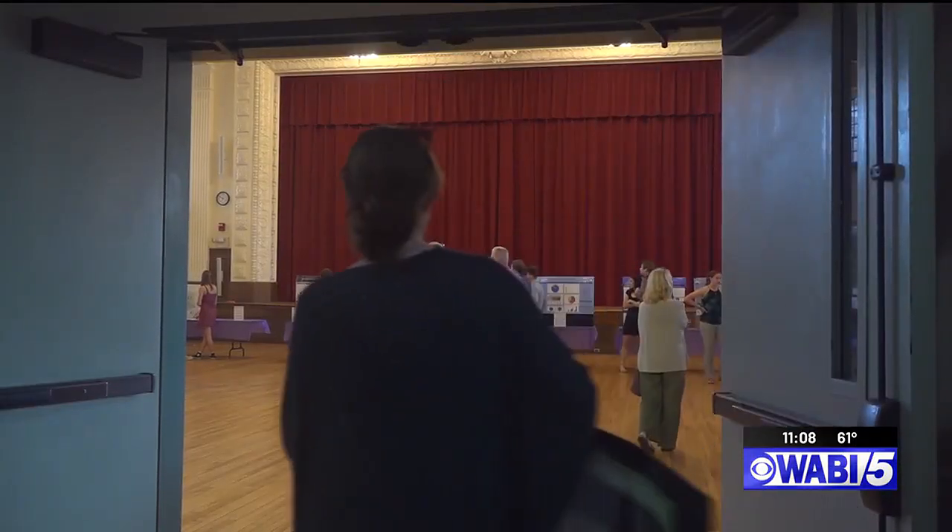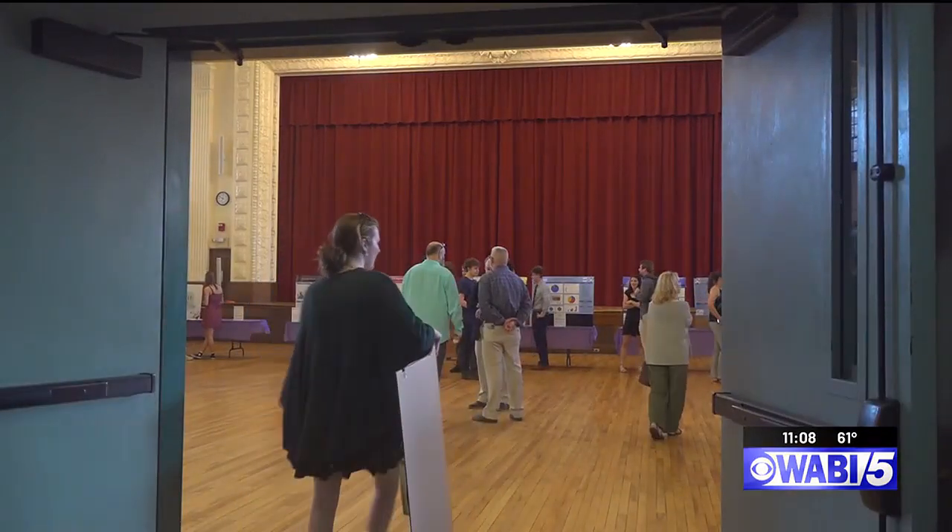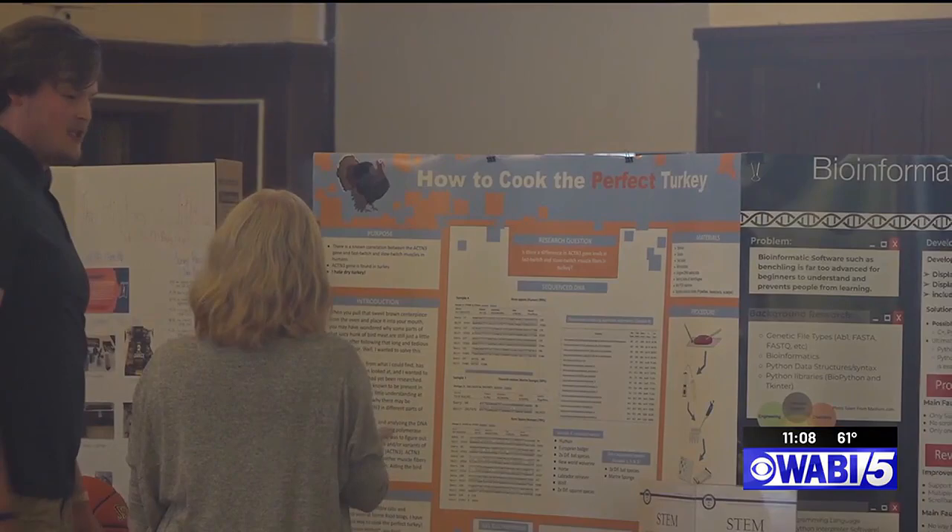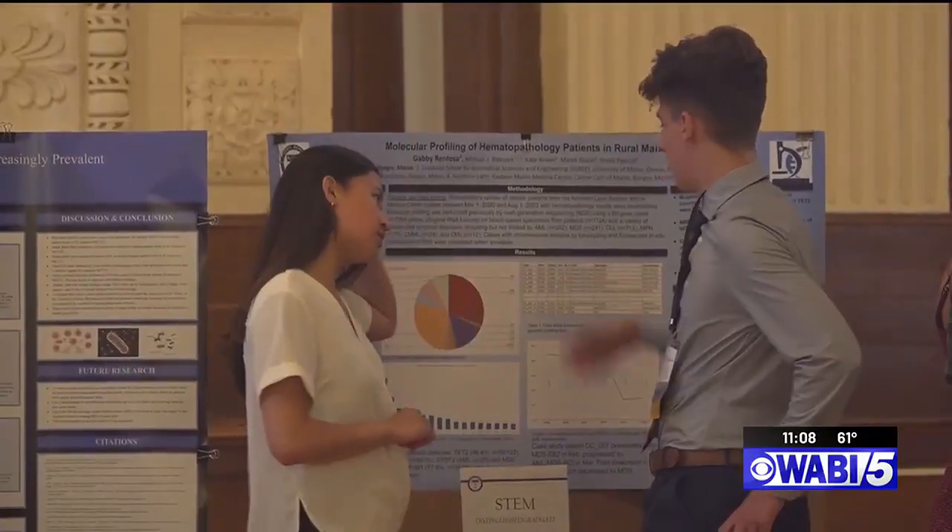John Bapp's Distinguished Graduates Showcase was the largest in history. 28 students presented their work in four areas of study: STEM, Humanitarian, Fine Arts, and Interdisciplinary. Due to the wide range of fields, projects varied from how to cook the perfect turkey to the effects of barnacles on the environment.